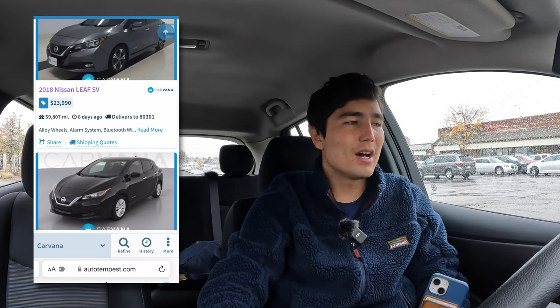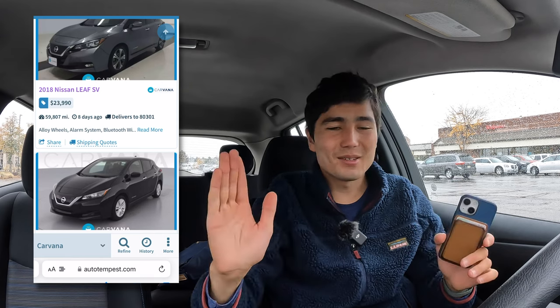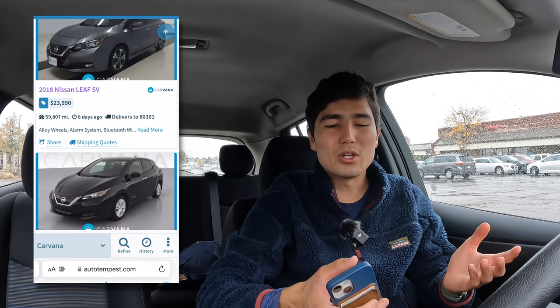Thank you so much for watching. I'm so glad I got a chance to look at the Nissan Leaf. Kind of like the Bolt, we couldn't avoid this one — it's such an obvious pick in terms of having decent range, being such a well-known option, being well outfitted with standard equipment, and being a ground-up electric vehicle. So next up in the series we are going to be looking at a BMW i3, likely a Fiat 500e, and maybe something else. Stay tuned for that. I've been Max with Out of Spec Reviews.